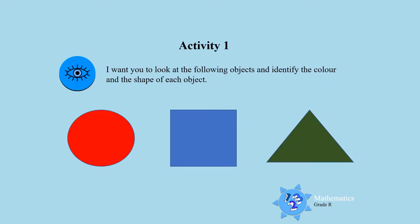Activity one: I want you to look at the following objects and identify the color and the shape of each object. Look carefully, boys and girls.